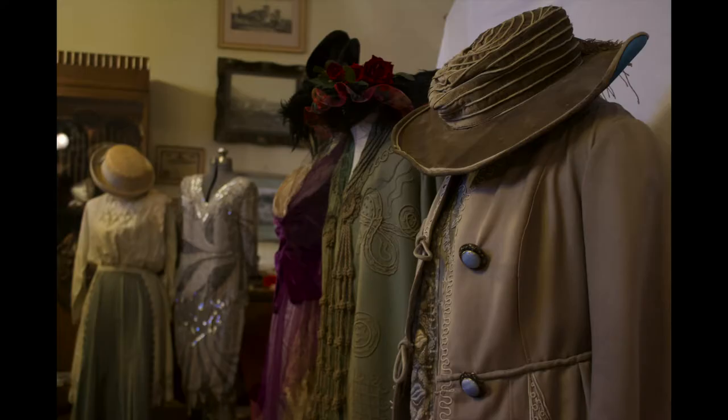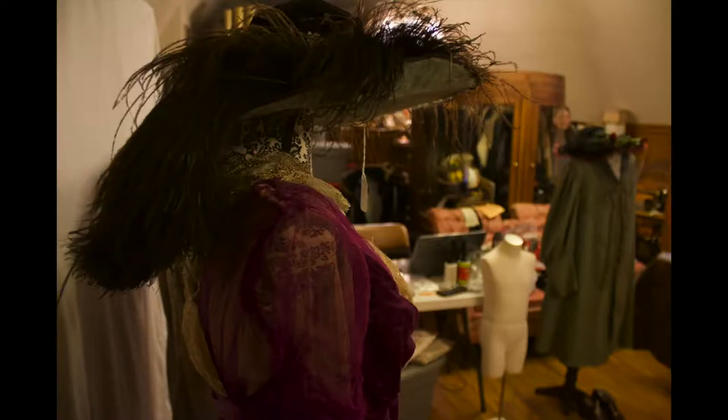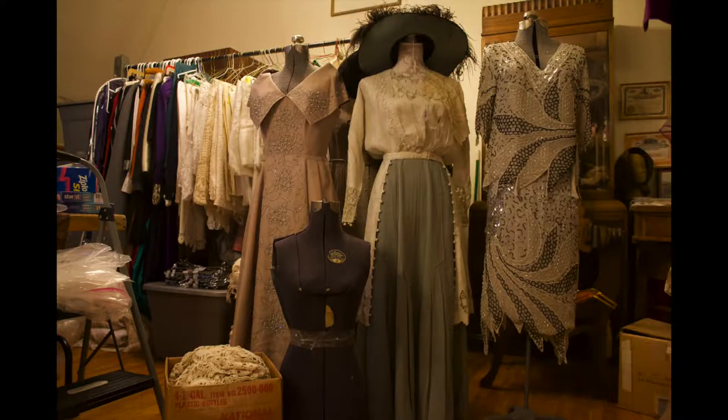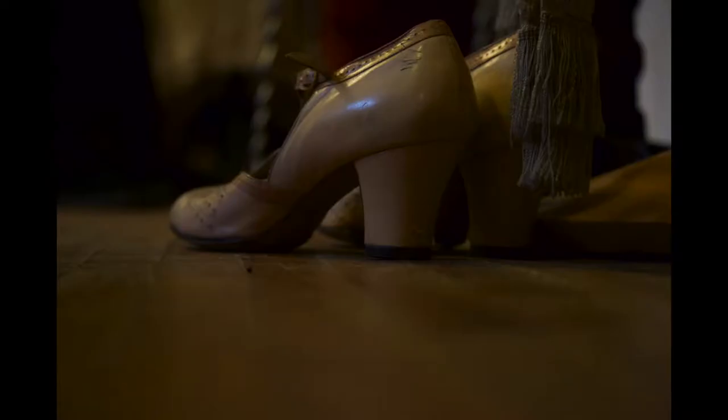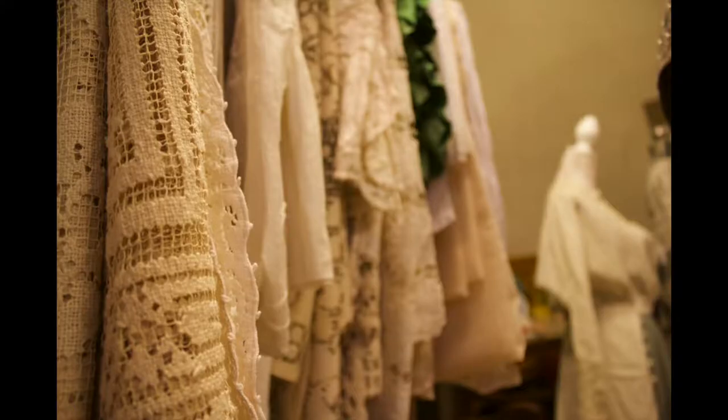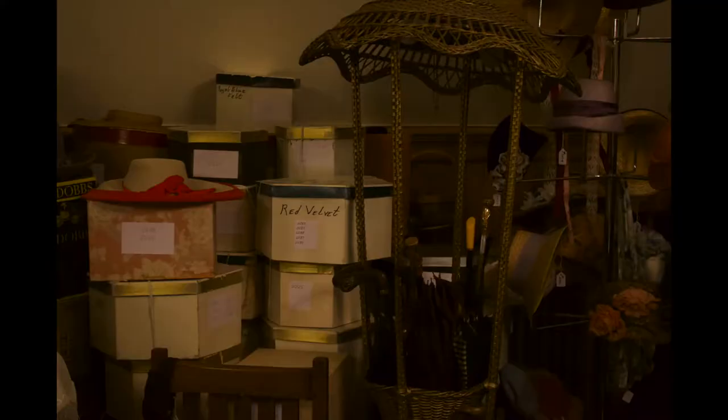We have discovered a treasure trove of fashion in Butte, Montana at the Copper King Mansion Bed and Breakfast. We've been going up and cataloging their collection of apparel, shoes, furs, and home decor items. We have been compiling a record for them and for us digitally that we can use here on campus.